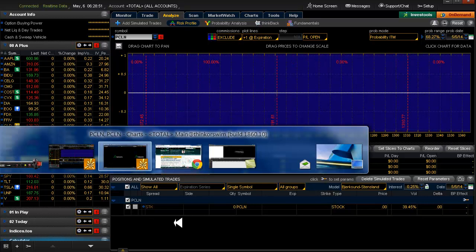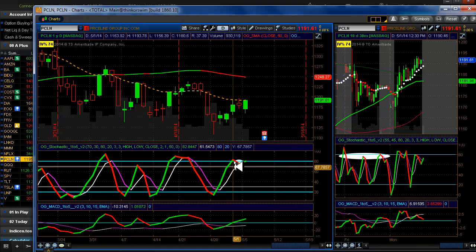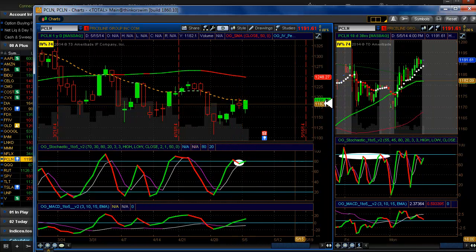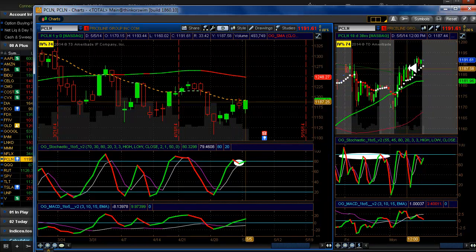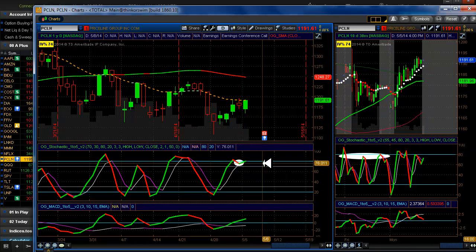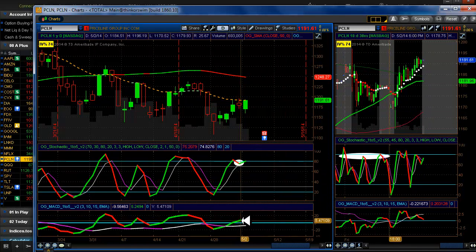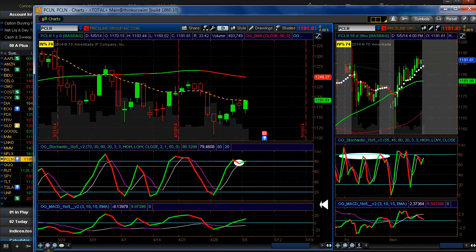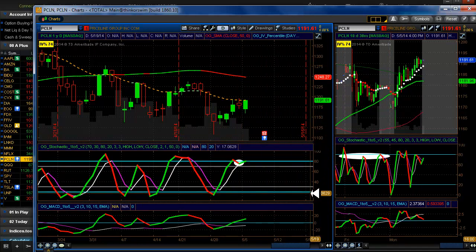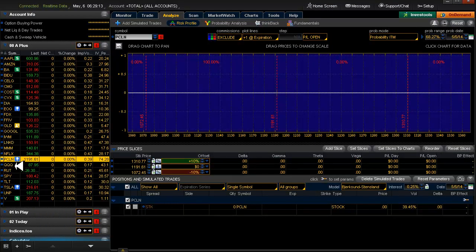We're still waiting for that to make up its mind. On Priceline's front, I was thinking about getting in yesterday, but the hook that we had here did not confirm down here on the MACD. We took a pass on it. It's too late now — we have earnings coming up this week. So let's just move on.